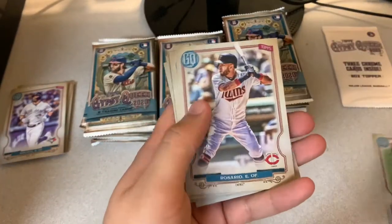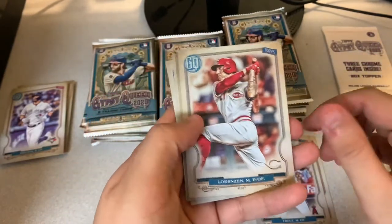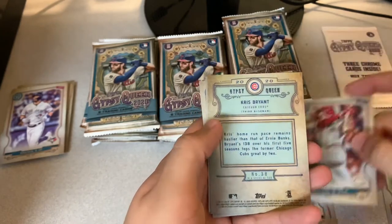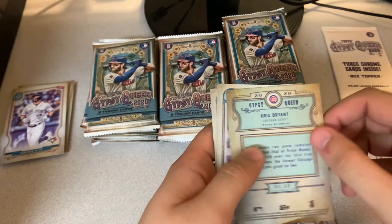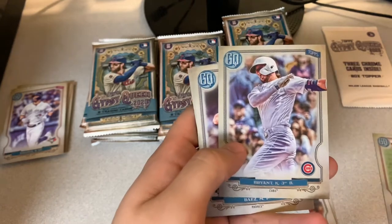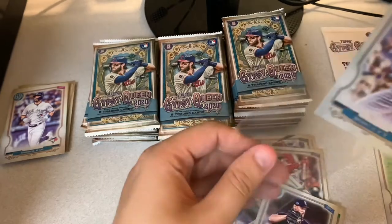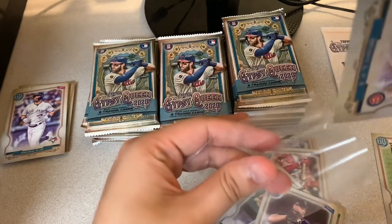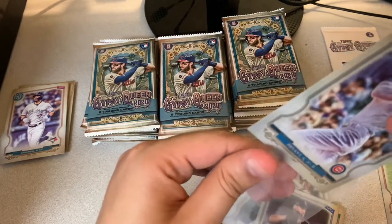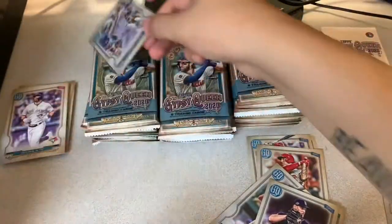We got Chang, Rosario, Mike Trout — can never go wrong with Mike Trout. Lorenzen. And looks like the fifth card was flipped upside down — this could be a variant. Players Weekend Chris Bryant! I'll put that one in a penny sleeve. That's actually a really good hit. That was the fifth card, like I said earlier.